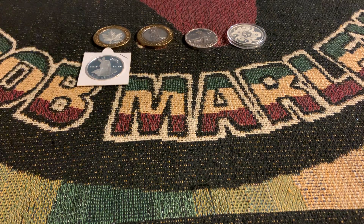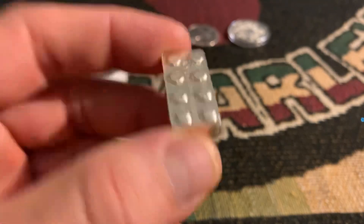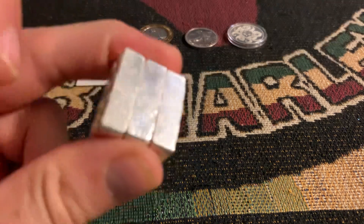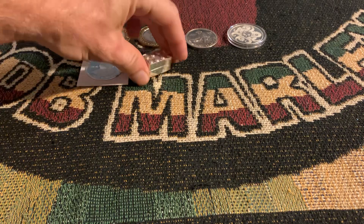We've got three of the one-ounce Lego Stackers. That's right, three of them.